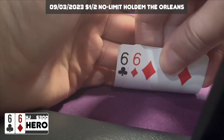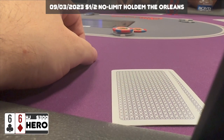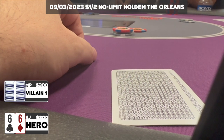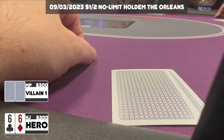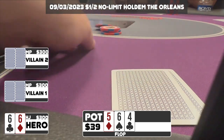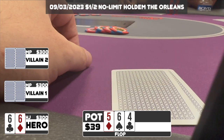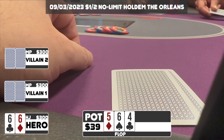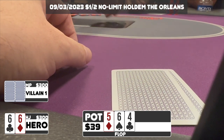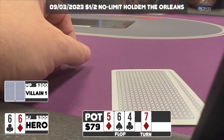In this hand we've got pocket sixes with two limpers in middle position. I'm targeting the middle position player directly to my right who's been limping a hundred percent of hands — I make it $12. Both players call so we go multi-way to a flop that gives us top set: Six-Five-Four rainbow. Both check to me, I fire a continuation bet of $20 — probably too small on a very connected board. One player calls, and we go heads up to a turn card: the seven of diamonds, making the board even more connected with an open-ended straight draw possibility.